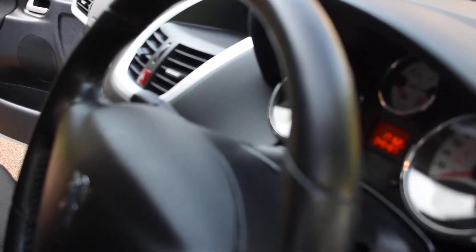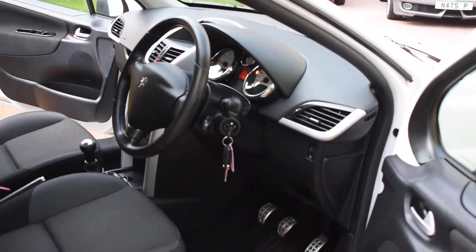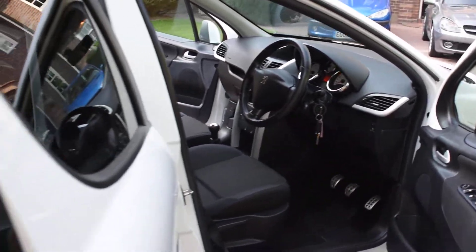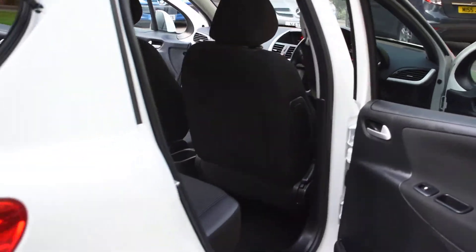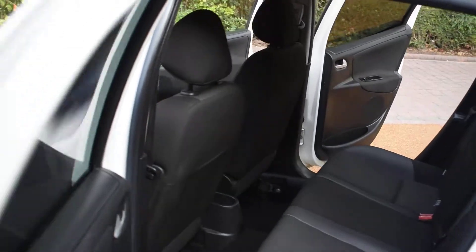I'm just going to start it for you — you can hear it running. The aircon's all cutting in there and it's all working.